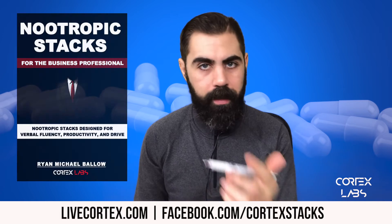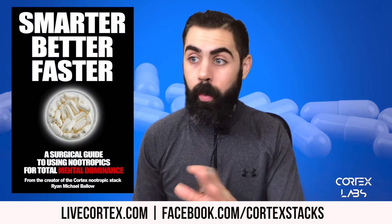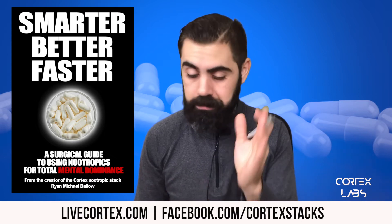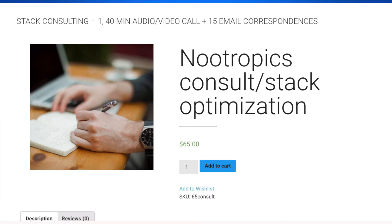Those include theacrine, uridine, modafinil, and a few others. And then there's Smarter, Better, Faster — if you're new to nootropics and want a digital guide that teaches you everything you need to know to start. Lastly, we do a nootropics consulting service — 40 minutes with me on a Skype call and then 15 additional email correspondences.